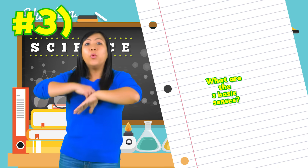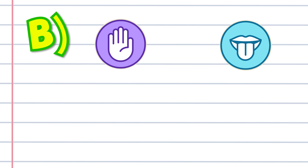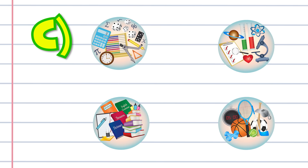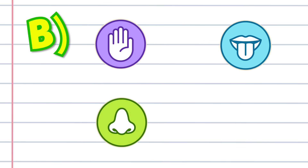Question number three: what are the five basic senses? Is it A — hungry, bad, happy; B — touch, taste, smell, hearing, and sight; or C — math, science, reading, gym, and history? Did you get the answer? The five basic senses are touch, taste, smell, hearing, and sight! Good job if you got it right, and if you didn't, it's okay — you can try it again next time. Now let's go tell Ryan about everything we learned about our five senses!